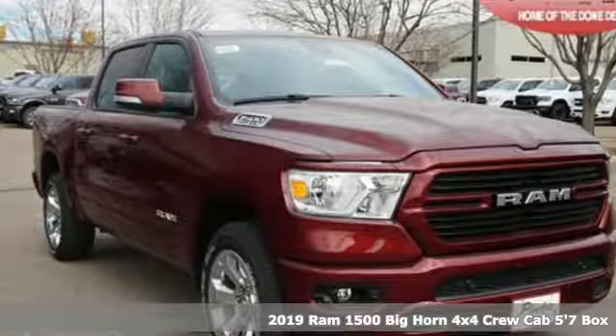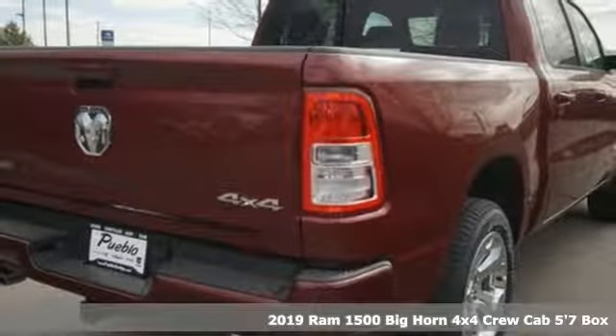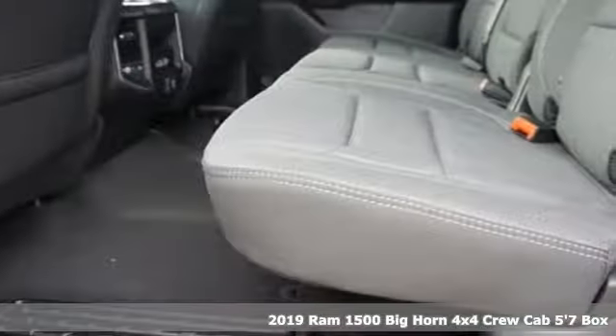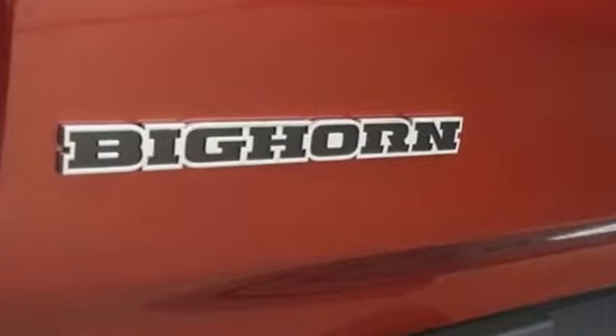Here's a new 2019 Ram 1500. It offers legendary hauling and towing capability, sophisticated comfort with work-ready durability. It comes with great features you love.